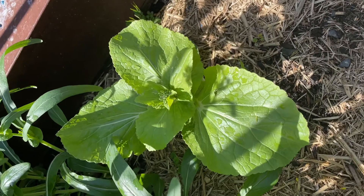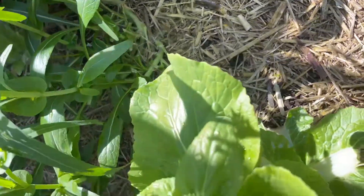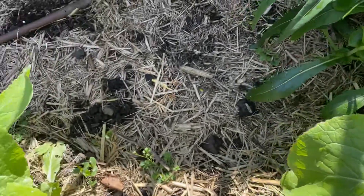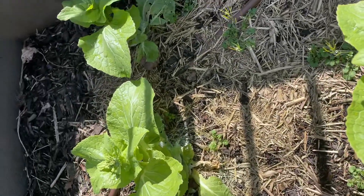This is our Chinese cabbage — look at how beautiful this is, these leaves, it's amazing. I'm going to harvest some of these so we can have it with our noodles today. It's looking beautiful.